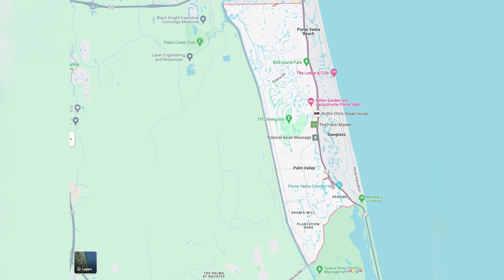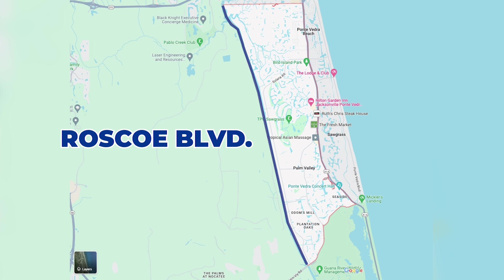Palm Valley is actually like a big rectangle. When you Google it, Palm Valley has two main roads that run on each side of it - to the east it's A1A and to the west it's Roscoe Boulevard.